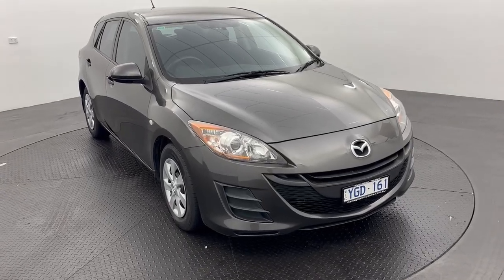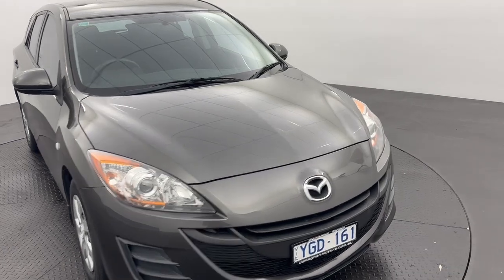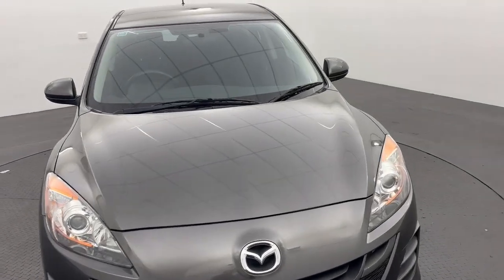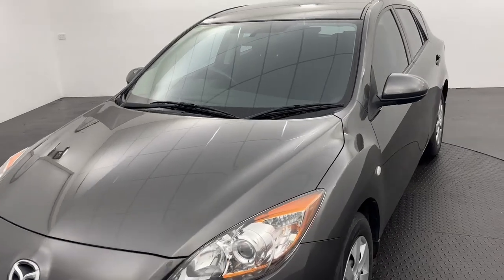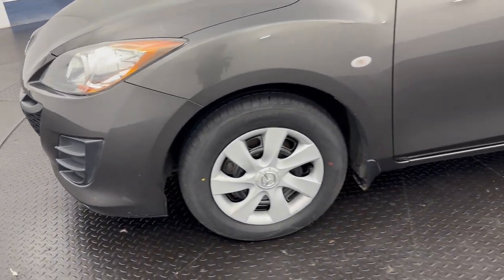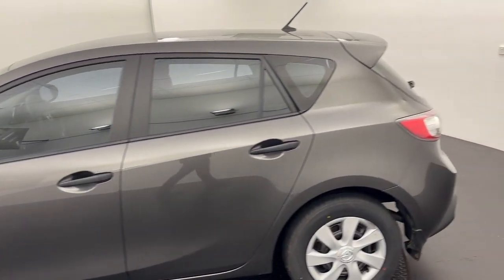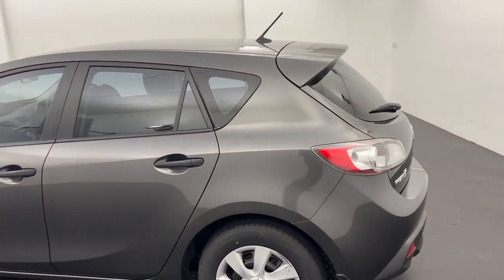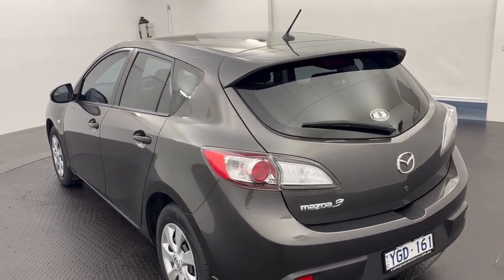Hey guys, Bailey from Caliger Motors here. Today I've got our 2011 Mazda 3 Neo. This vehicle has got a two-litre petrol engine underneath the hood, paired with a six-speed manual transmission, so this vehicle is very fuel efficient. 15-inch wheels all around the vehicle for a nice comfortable ride. This gray does look fantastic on the Mazda 3.